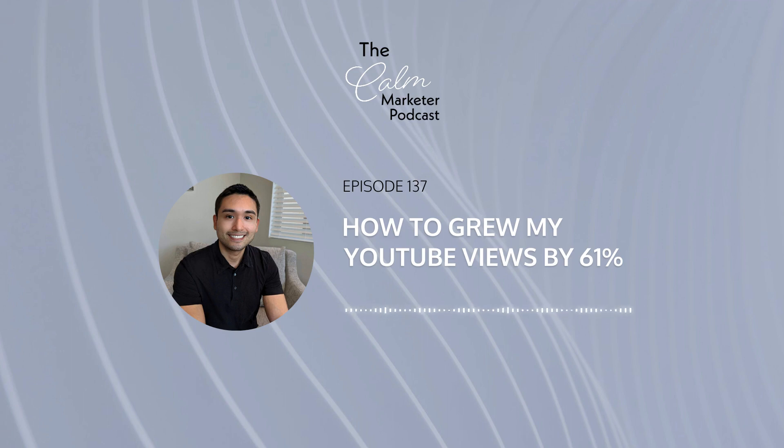I haven't done any promotion. Honestly, I just publish these videos and I don't really mention them anywhere or link them anywhere. The only place I did mention my channel was in this podcast, for the past week. Other than that, I haven't been really promoting it.